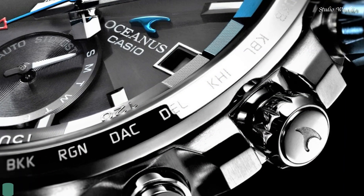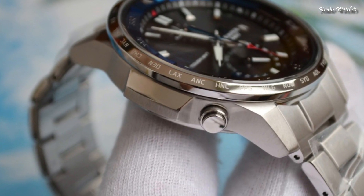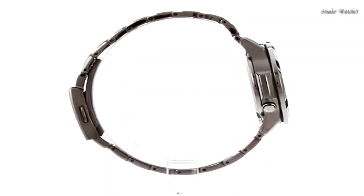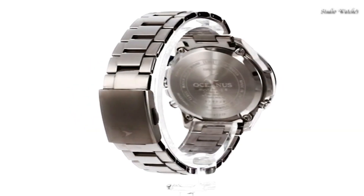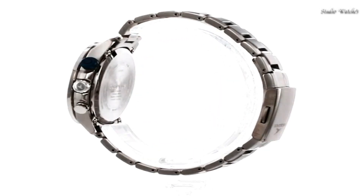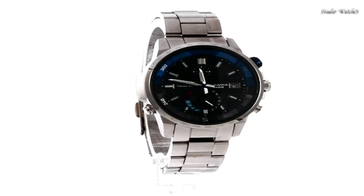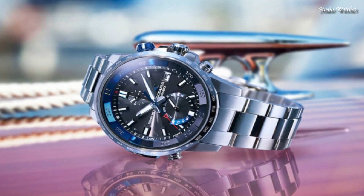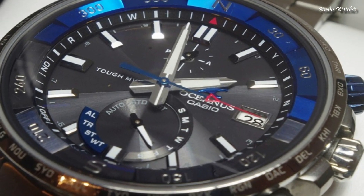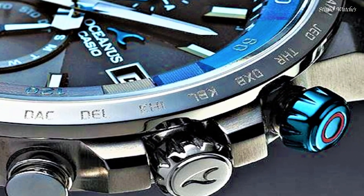Number 3: Casio Oceanus Cachalot OCW-P1000 Watch. Japanese Solar Quartz Movement in 5394 caliber. Titanium hard-coating case of round shape. Case dimensions are 45.8 mm in diameter and 12.5 mm in thickness. Display type: analog. This timepiece has sapphire anti-reflection coating glass and 100 m water resistance. Features include glowing hands, glowing markers, compass, radio-controlled, world time, and chronograph.